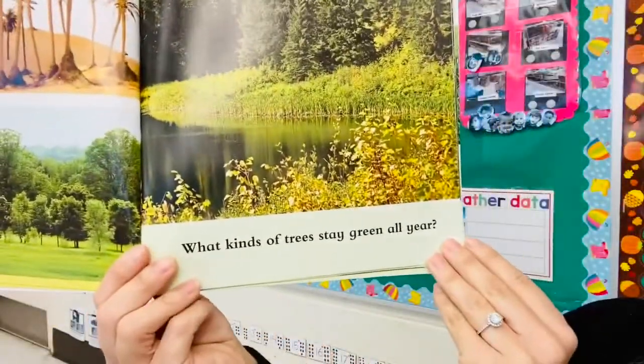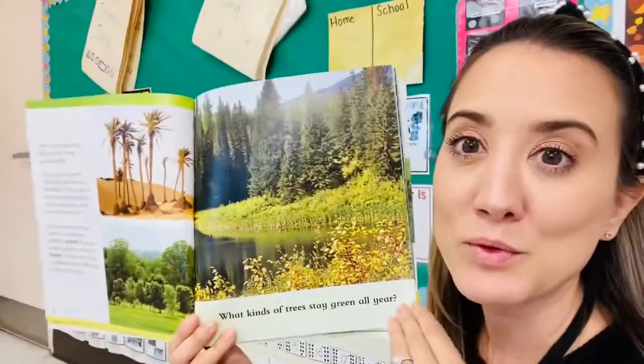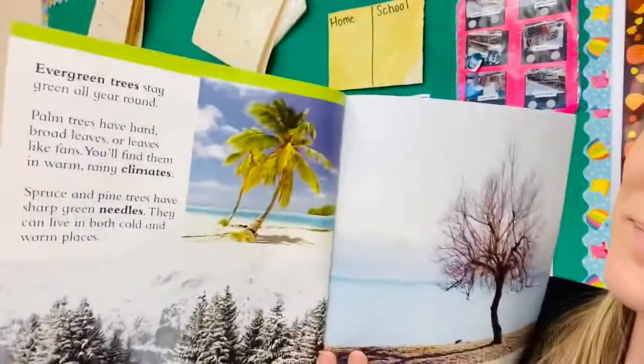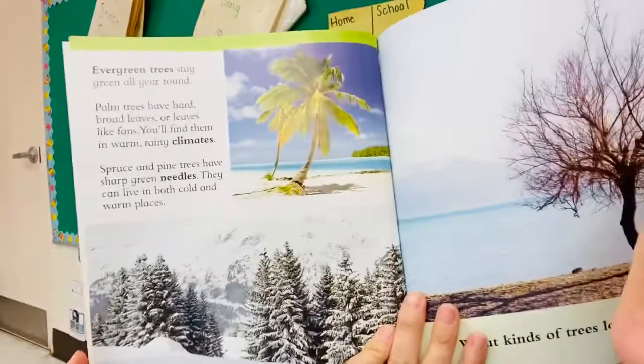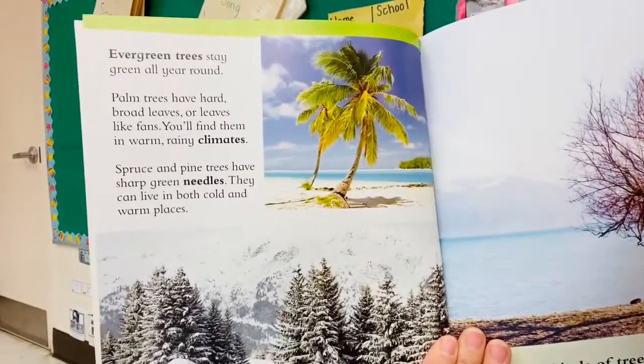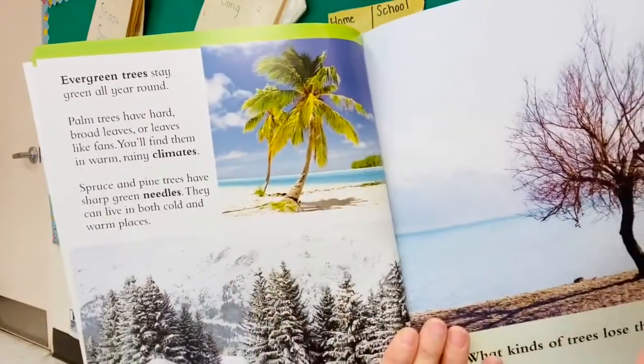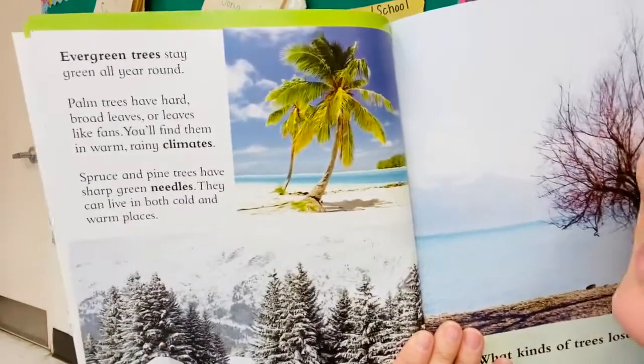What kinds of trees stay green all year — evergreen or deciduous? Evergreen trees stay green all year round. Palm trees have hard broad leaves or leaves like fans. These are palm trees. You'll find them in warm rainy climates.